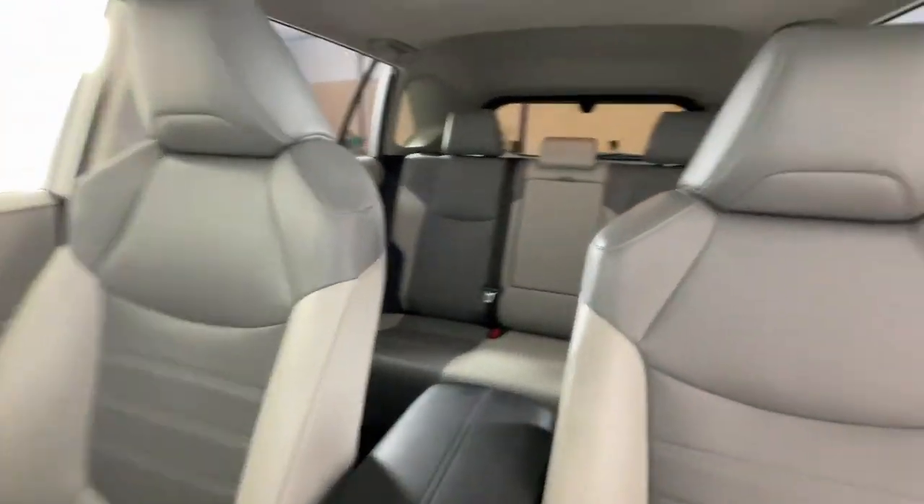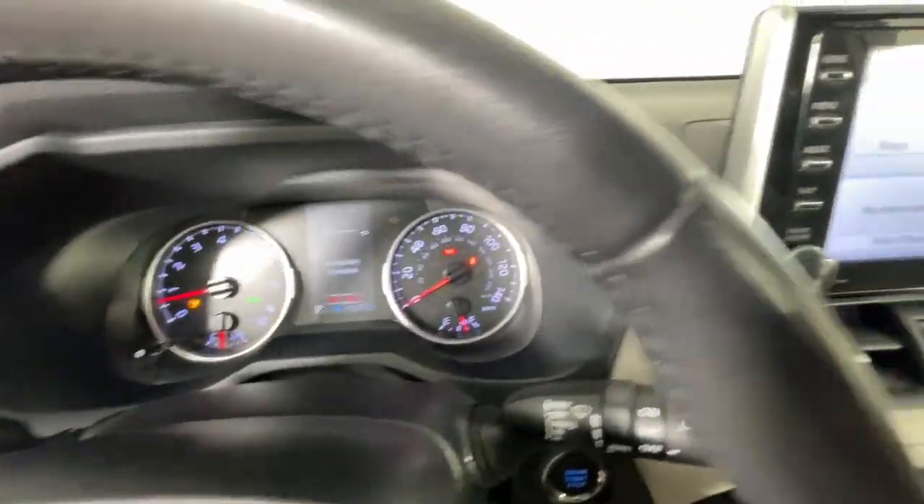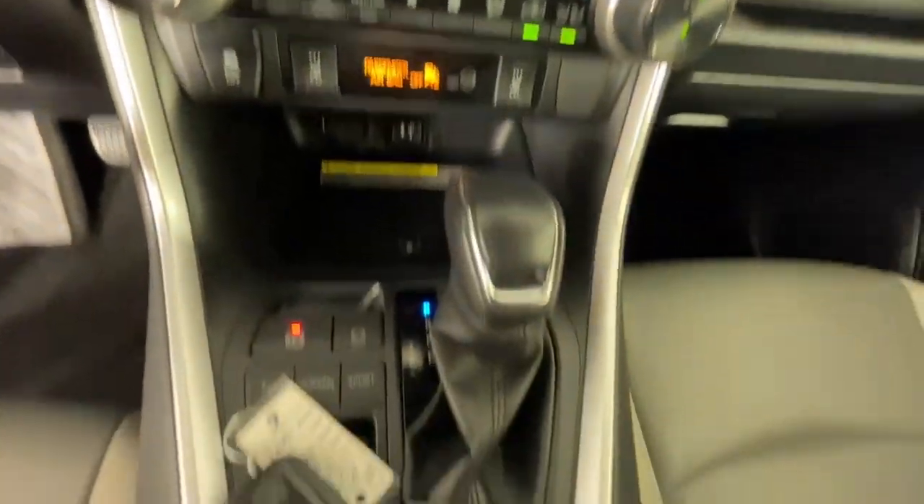Apple CarPlay and/or Android Auto, Moonroof, Heated Driver Seat, Keyless Entry.